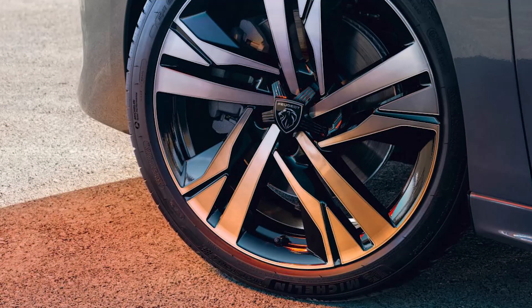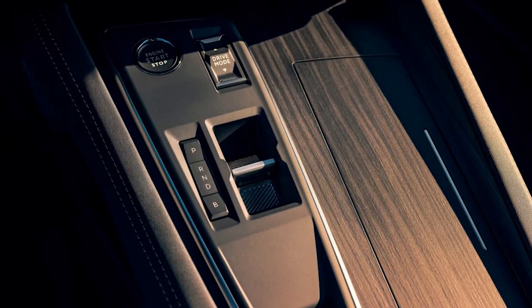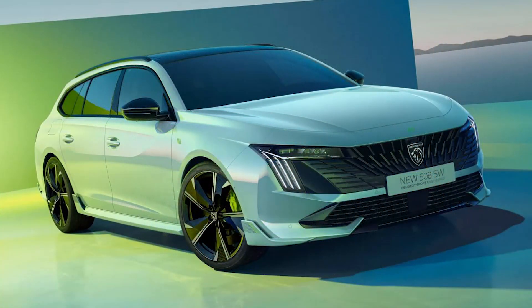When it comes to practicality, the new 508 and 508 SW estate match their predecessors with boot capacities of 487 and 530 liters respectively. Folding the rear seats in the 508 SW boosts this to a cavernous 1,780 liters.